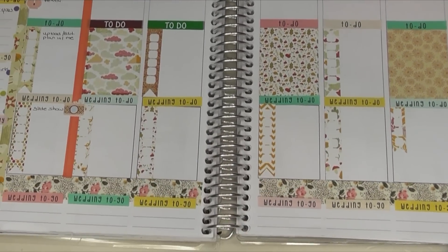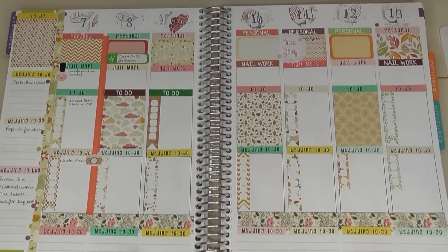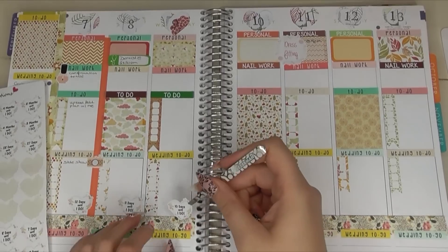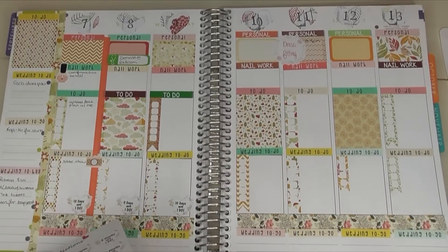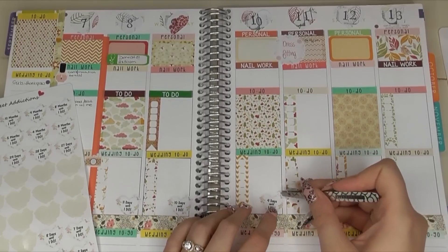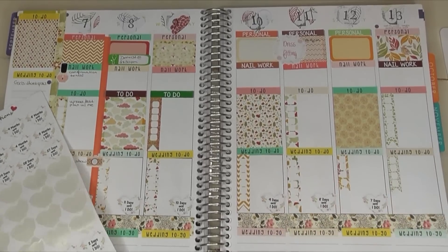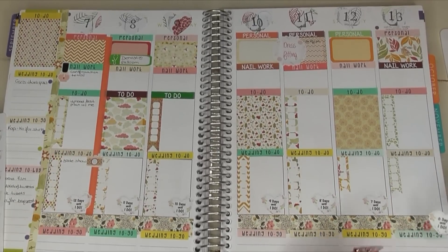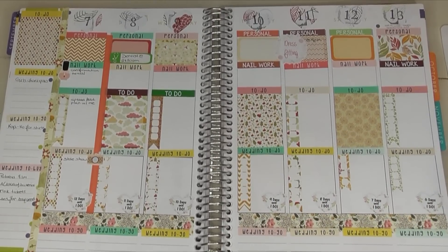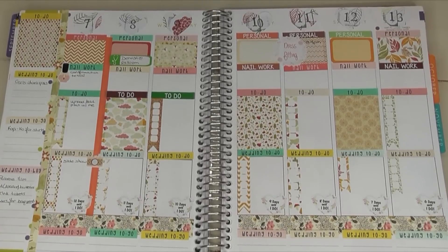I just looked at all my wedding stickers and noticed I did not use my wedding countdown stickers — did it again! I'm going to put them in the corners of my wedding to-do days. Seriously, this is the first thing I'm putting down in next week's plan. Next week is going to be completely different — no to-do lists, no personal, no nail work. It'll basically just be wedding week exploding in your face. Saturday will be one week until my wedding!